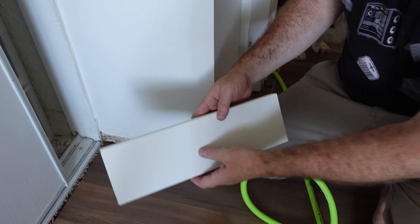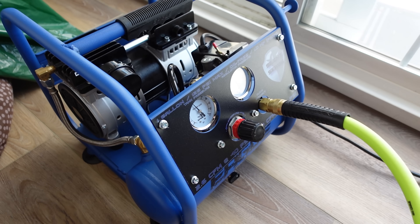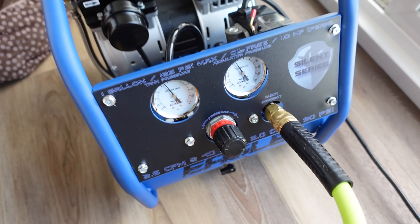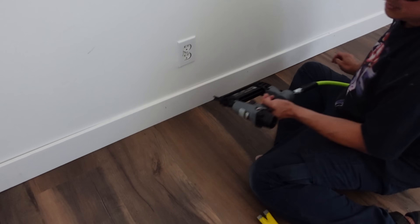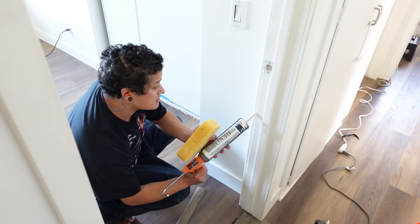For the baseboards, we had a new present that arrived — a nail gun! I already have an air compressor, so all it took was a very inexpensive nail gun, and we were able to install the baseboards much more quickly and more satisfyingly as well. Then we were able to move on to caulking once again.